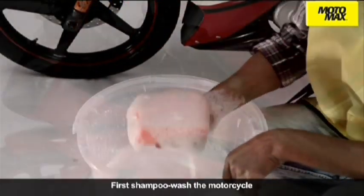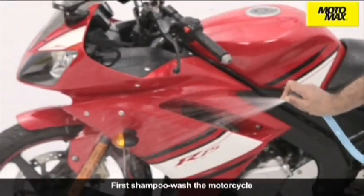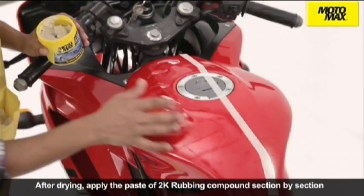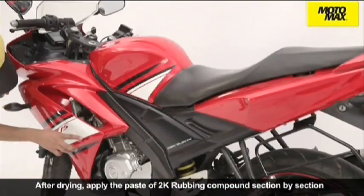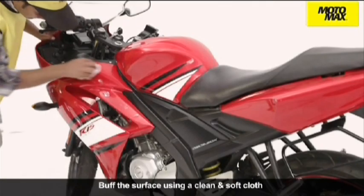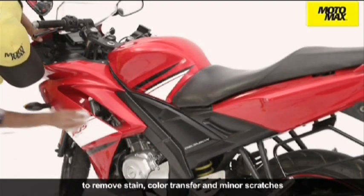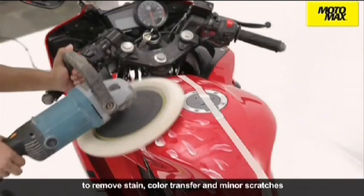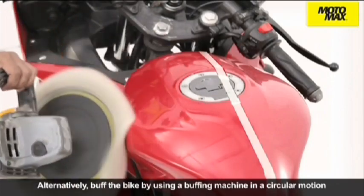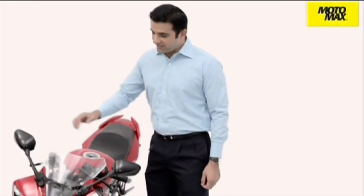First, shampoo wash the bike. After drying, apply the paste of 2K rubbing compound section by section. Apply slight pressure. Allow it to dry for 3 to 4 minutes. Buff the surface using a clean and soft cloth to remove stains, color transfer and minor scratches. Alternatively, buff the bike by using a buffing machine in a circular motion. Then rinse the bike with water and wipe it dry. Now your bike is ready for polish.